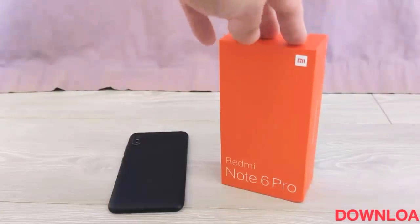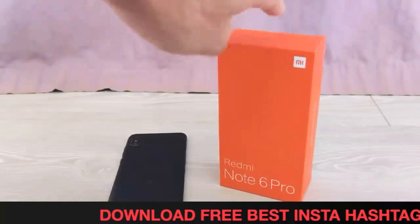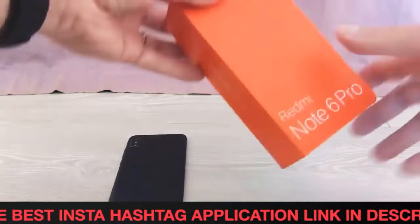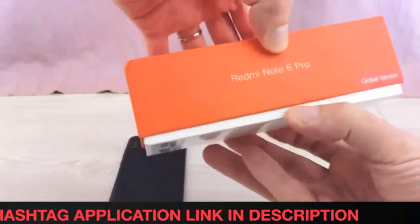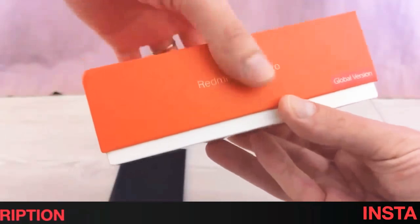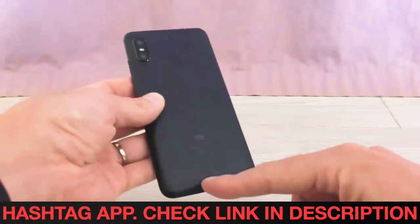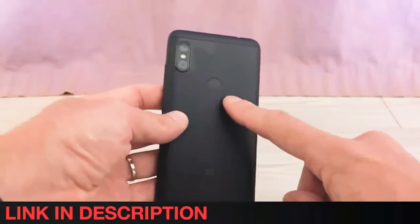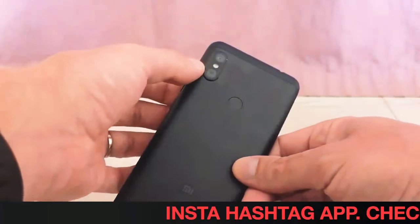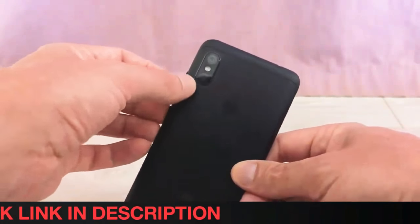The Redmi Note 6 Pro price for the global variant is between $193.99 and $218.99 — roughly 14,100 rupees and 15,900 rupees — on AliExpress. The retailer is even shipping the handset to major markets including the US and UK, but not India. It is worth noting that the estimated delivery time is 60 days.